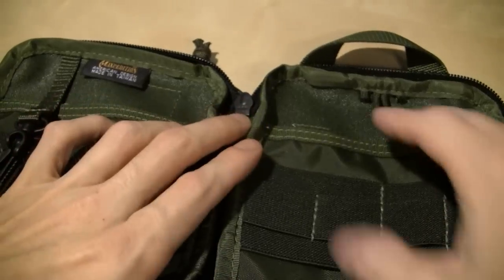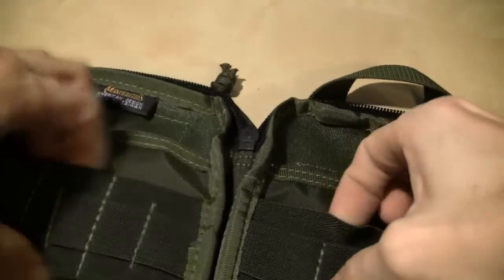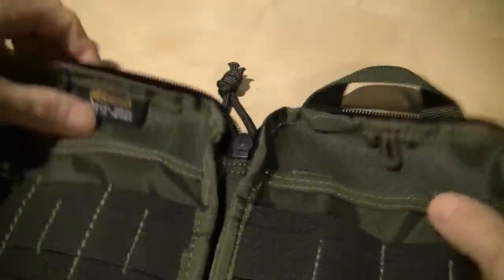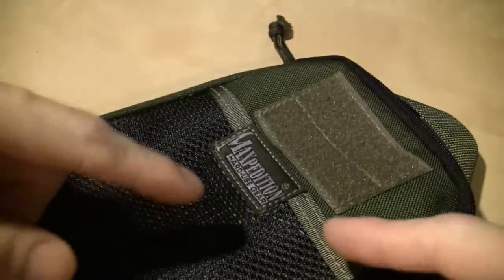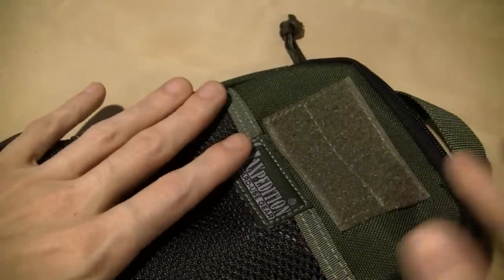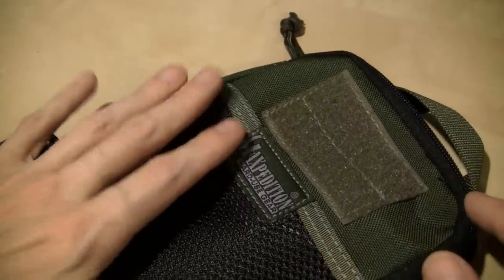Just looking it over, checking it out. Good, stretchy. How about we load this bad boy up and see what it can do? I'm gonna cut this video and come back when it's loaded up and tell you what I think about it.